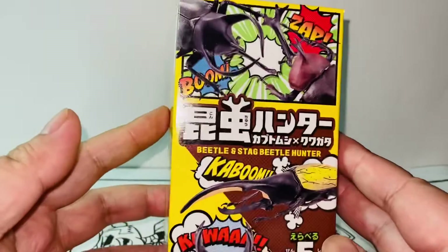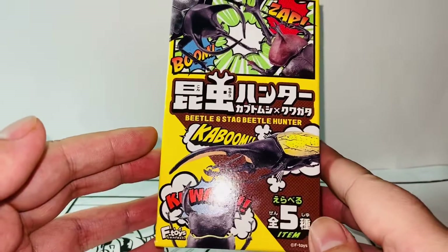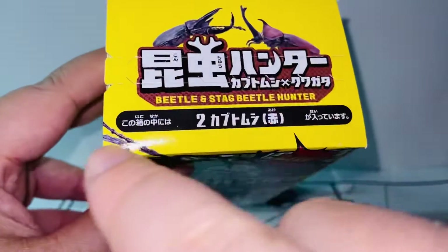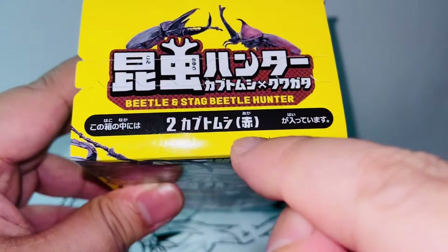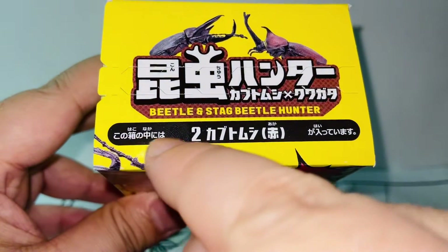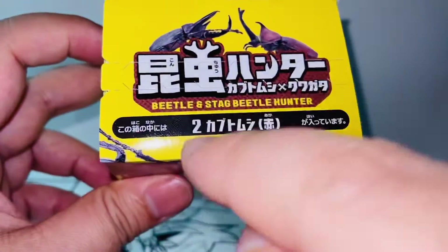Let's take a look at the packaging first — very vibrant box here, I do like it. There are five figures from this set, this is the 2022 release. It's not really a blind box. If you look at the top, it actually tells you which figure you'll be getting from this black stripe right here, which means inside this box you'll have number two, the red Japanese beetle.